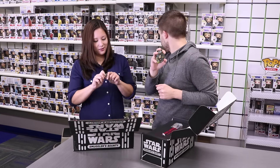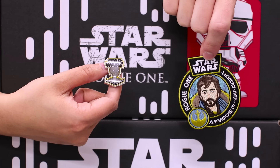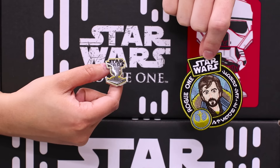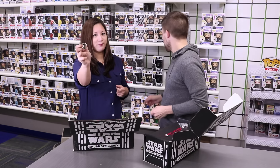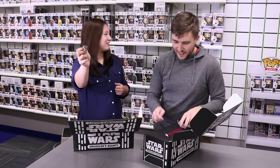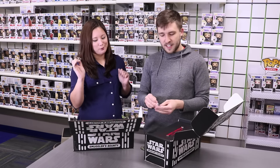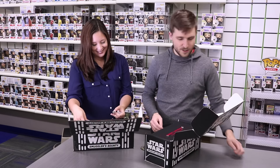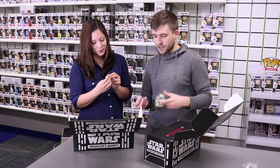And the skinny droid, also known as K2SO. Oh wait, I was confused with C2B5 — excuse me. C2B5 is gonna be the star of Rogue One. I think people are already prepared to love it. So already, patch and pin — pretty cool.